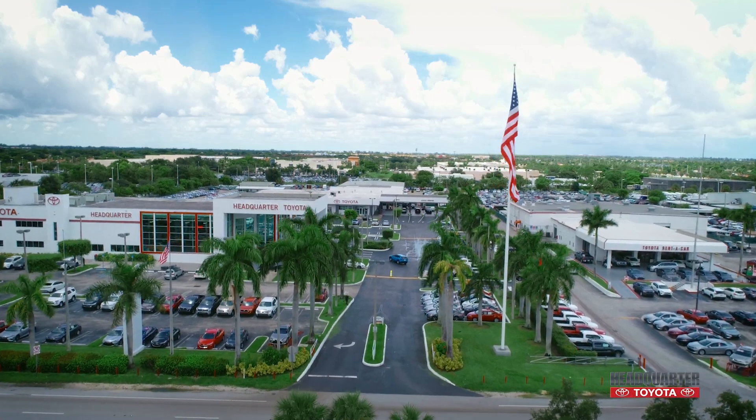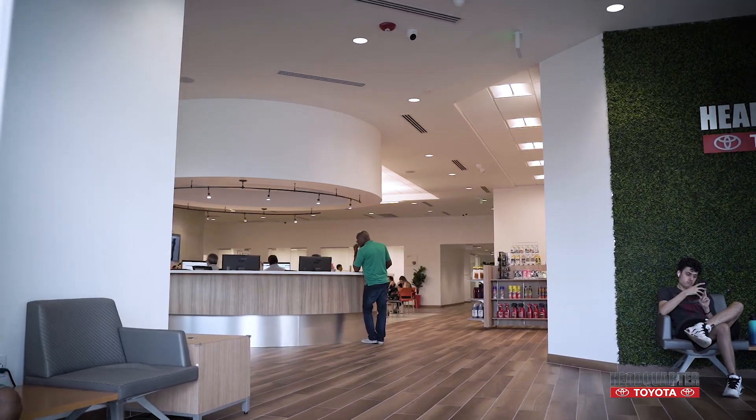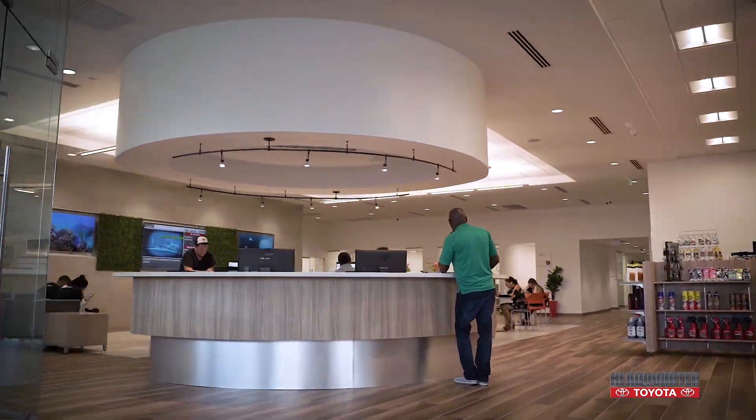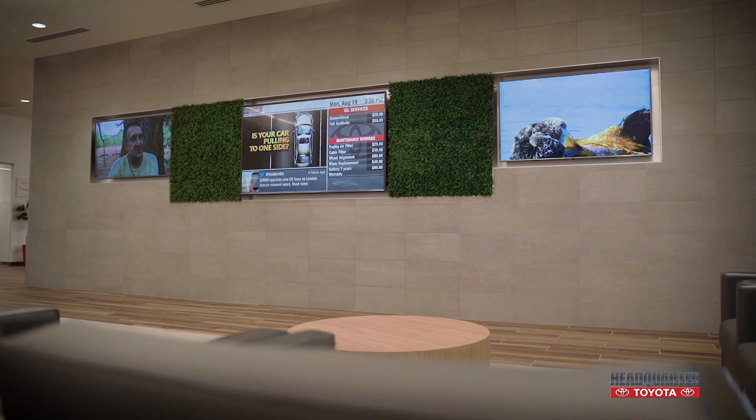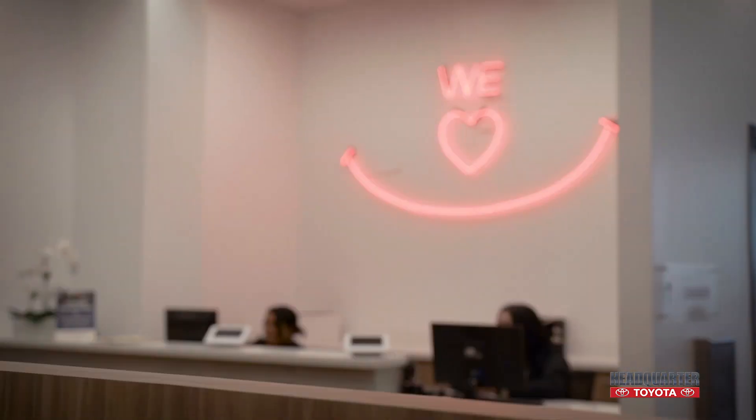Welcome to the Headquarter Toyota VIP Gold Pass Lounge. It's a pleasure to have you. The VIP Gold Pass Lounge is located in our new, state-of-the-art service building, where rest, relaxation and excellent service is the order of the day.